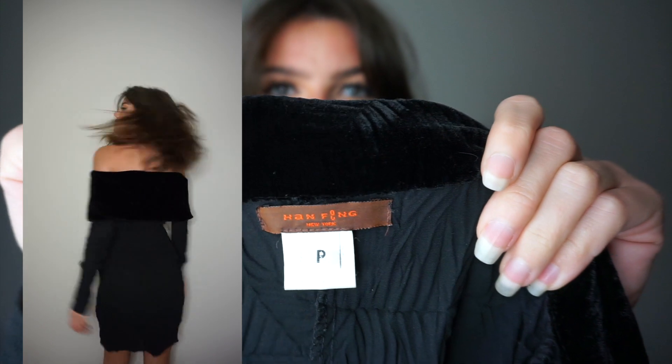The velvet kind of makes it seem wintry, but then the sheer part makes it seem summery — it's really interesting and comfortable. When I wear it I feel cool, and that's what I'm going for with my clothes. The designer is Han Fang. I looked them up and they showed a couple of collections in New York at different fashion weeks. It seems like a cool brand, though I don't think it's around anymore.